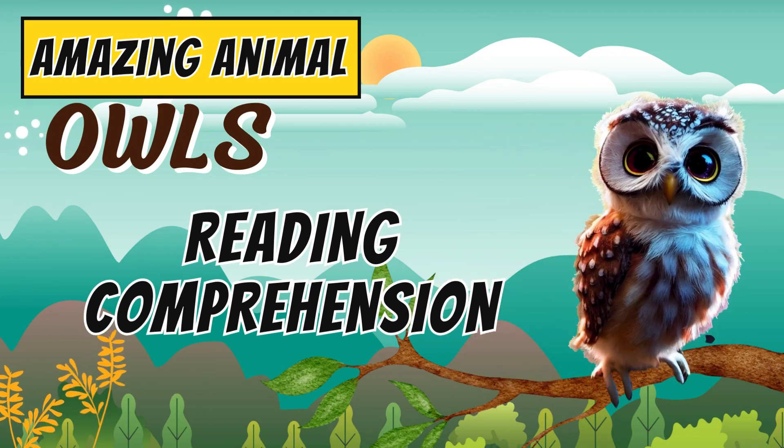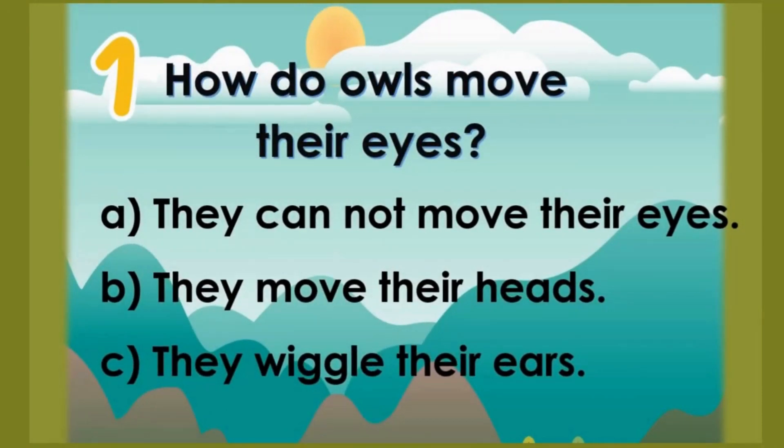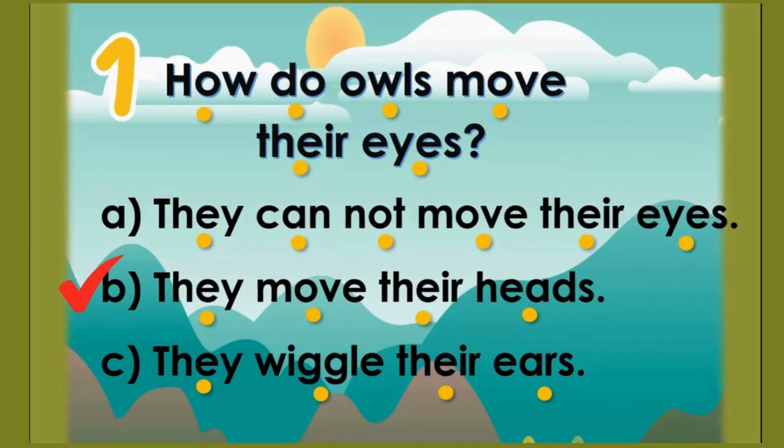Let's answer some of the questions. How do owls move their eyes? A: They cannot move their eyes. B: They move their heads. C: They wiggle their ears. The correct answer is B — they move their heads.